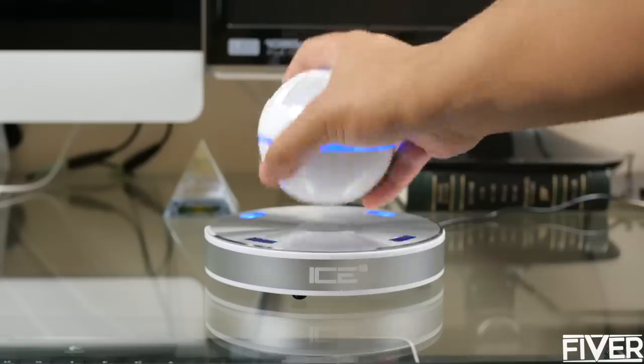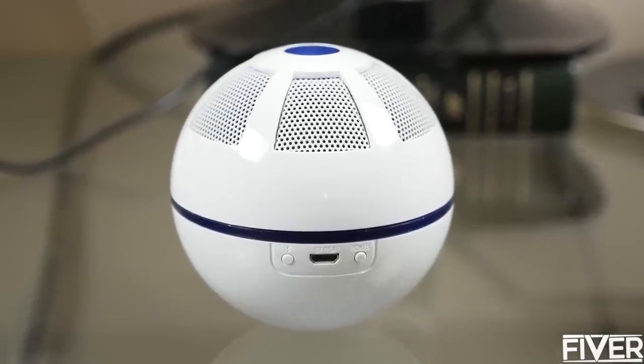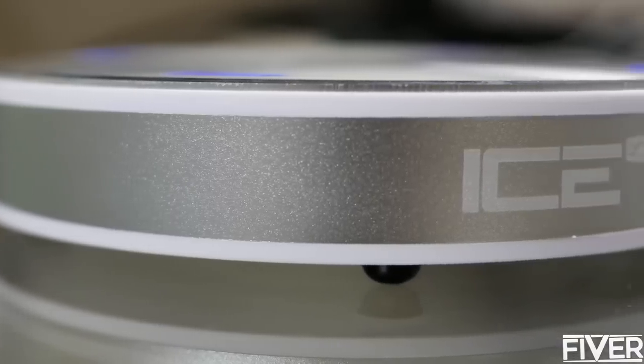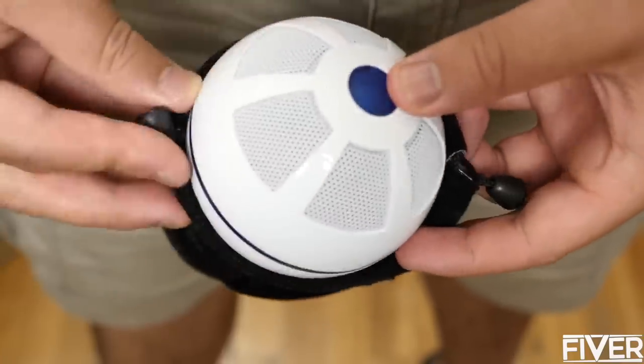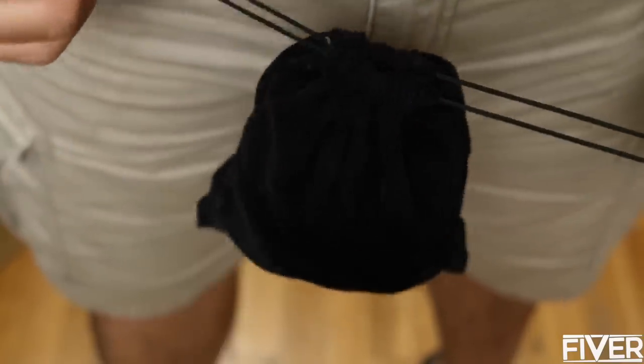By charging it, you can use it as a standalone speaker and do away with the base if you choose. The base is just an accessory. The speaker even comes with a carrying pouch, but this thing sheds fabric like crazy, and I will not be using this pouch.